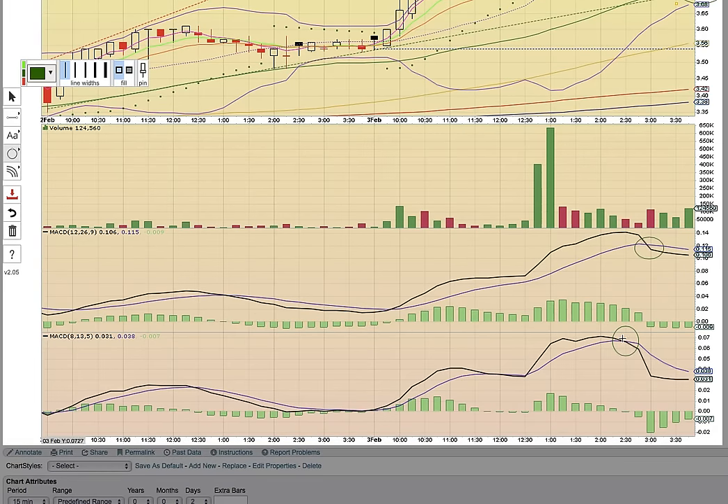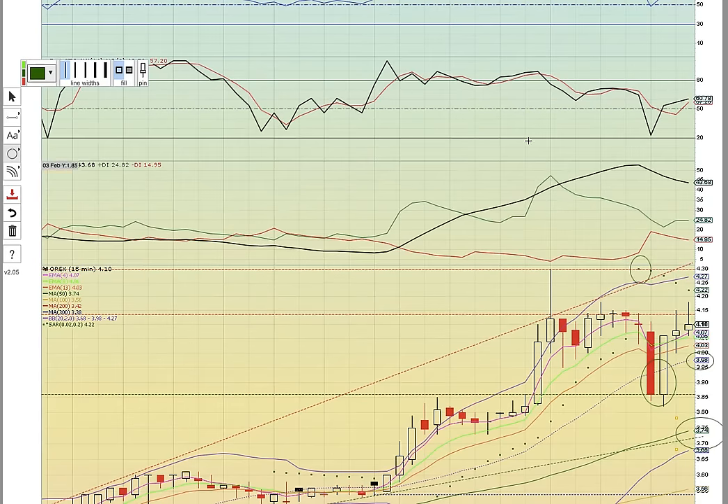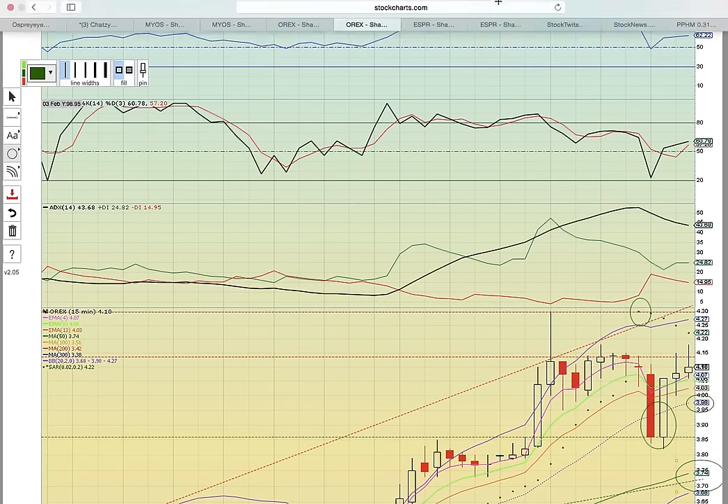Notice there was a bearish crossover on MACD on both timeframes, so that was a red flag. And the PSAR bear flip was a red flag as well — notice the green dots were below the candles and then they flipped above. So something to keep an eye on.